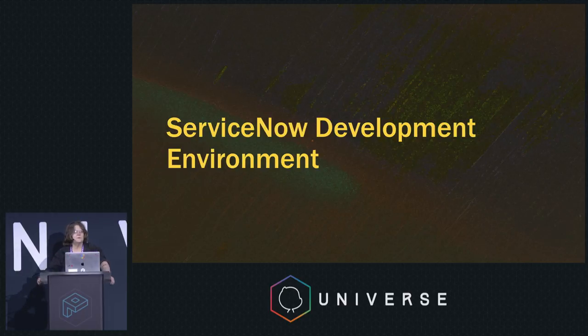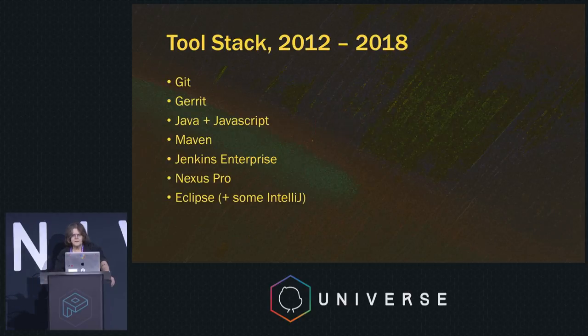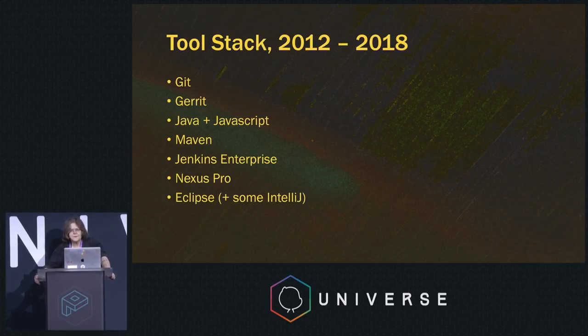ServiceNow, as you probably know, does software as a service. We have a fairly large development effort. Our development environment is primarily hosted in AWS. The tool stack we use is Git — and up until recently, Gerrit. Our code is primarily Java and JavaScript. We use Maven, Jenkins Enterprise, and Nexus Pro. Our developers typically use an IDE like Eclipse or IntelliJ.